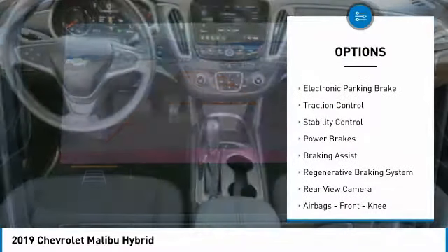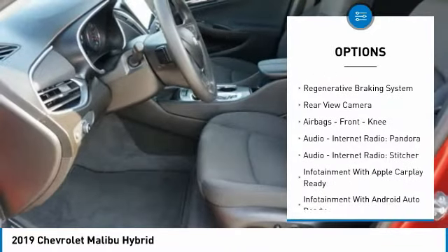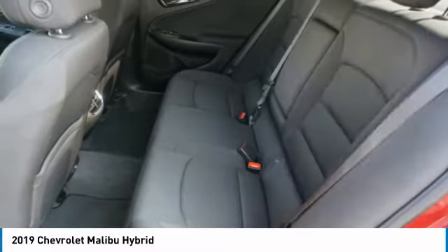Power windows with safety reverse, electronic parking brake, traction control, stability control, power brakes, braking assist, and regenerative braking system.